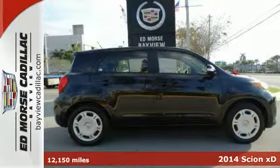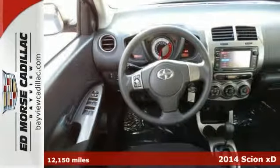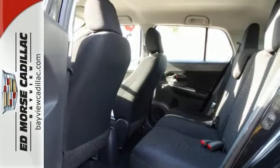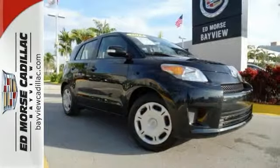It's a 2014 Scion XD. This sharp and stylish hatchback offers amazing versatility and supreme comfort with standard amenities like keyless entry, a multifunction steering wheel, cruise control, and a Pioneer audio system. It provides quicker acceleration than you might expect. Test drive it today.